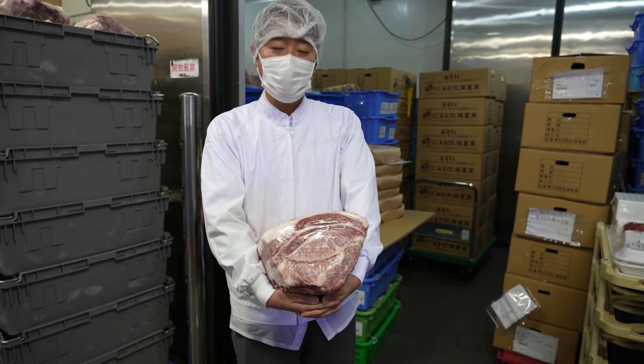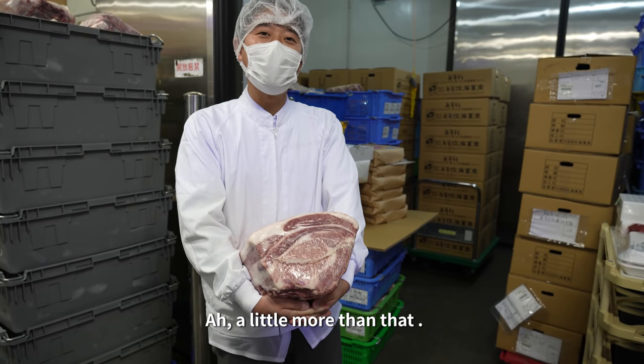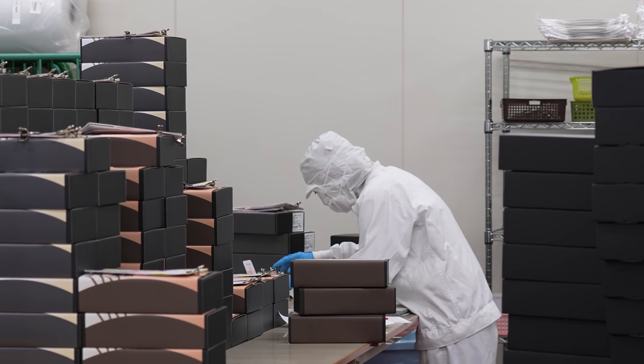This is a chunk of rib ross or rib loin — 8,000 yen. The meat is packaged for gifts here, sent to premium supermarkets around Japan.